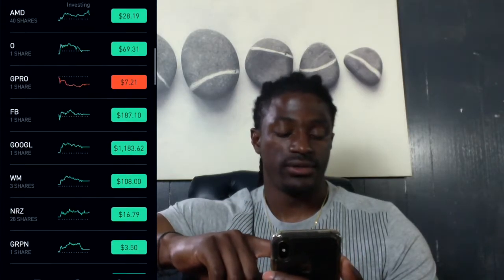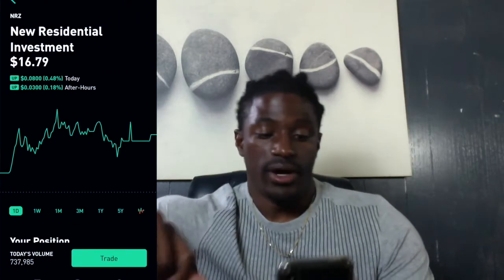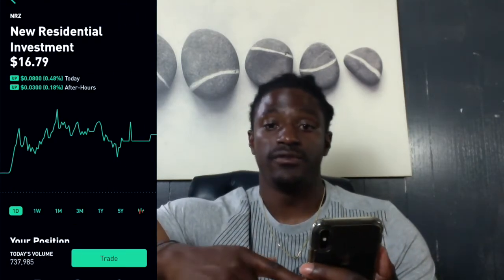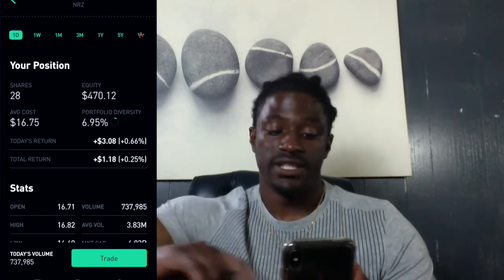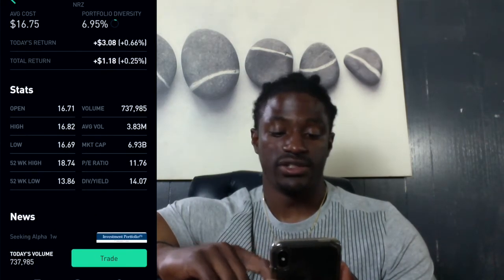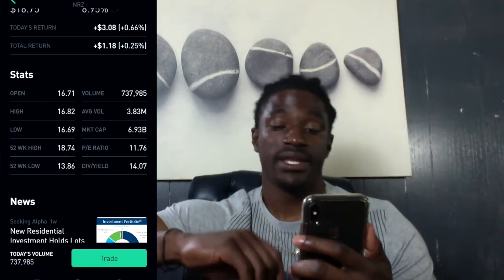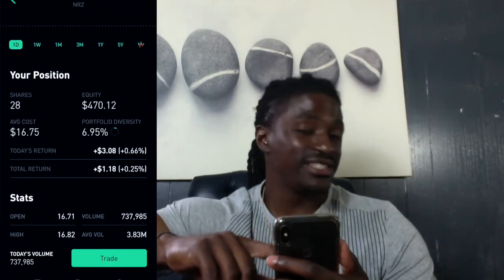The other company I bought is ticker NRZ. I've spoken about this one before in my other videos. I really like this one — today's return is three dollars. The reason I love it so much is the dividend yield: 14.07%, and this one pays out quarterly.